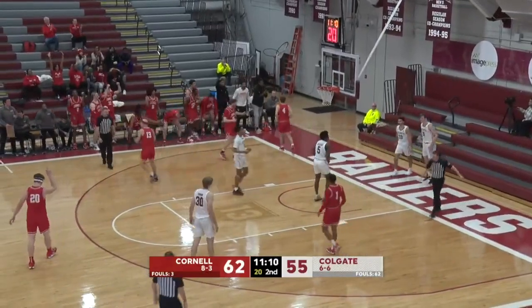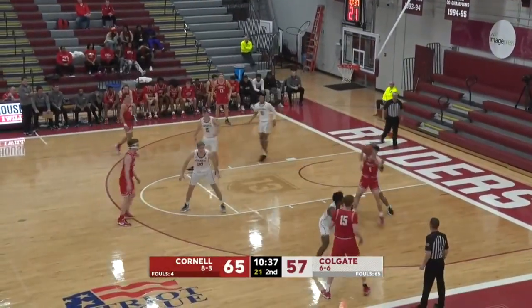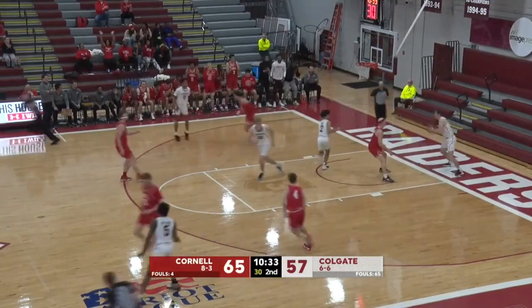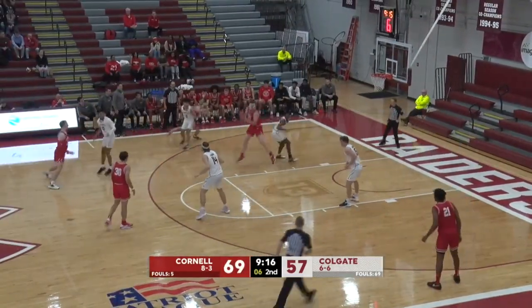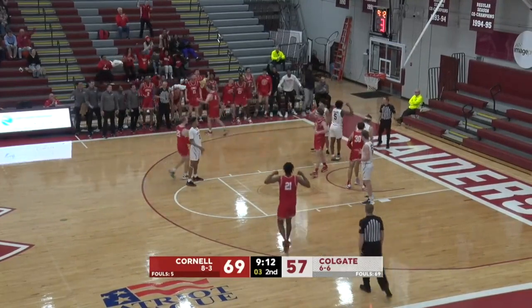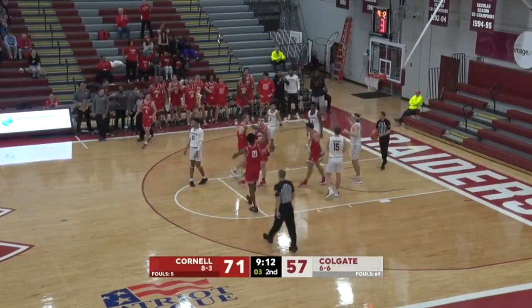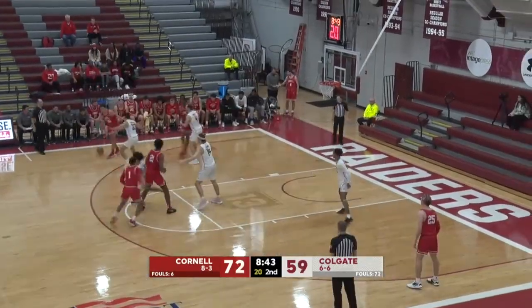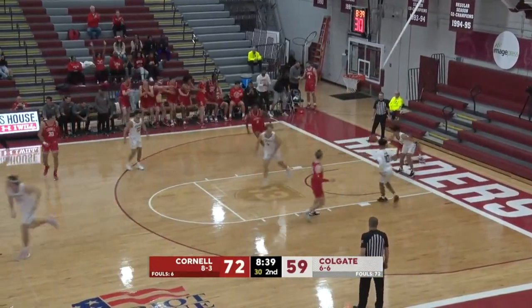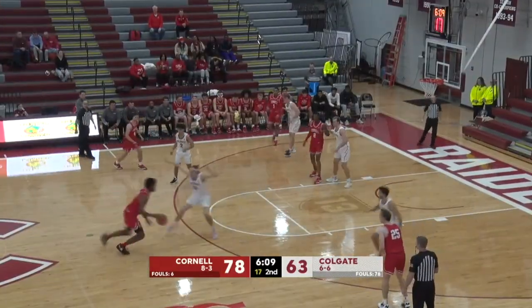Dolan delivers, works it down low. Dolan with a little bit of a size advantage over Smith — fadeaway is good! Shot clock down to five. Hanson one-on-one against Louis Jacques — count the basket, going to the line. Jeff with three on the shot. Down low, the reverse layup is good. 3-0 against the Patriot League in non-conference play — Lehigh, Lafayette, and now Colgate.